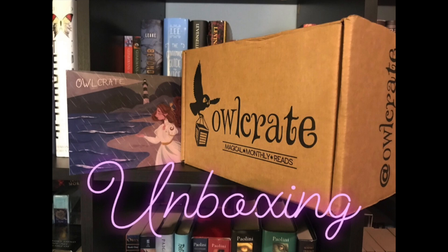Hi everyone, it's Nicole and today I'm bringing you an unboxing video. I'm super excited because I haven't had an unboxing video in a while. I haven't had a book subscription box in a while. It was just my birthday in July and one of my presents from my husband was an Owlcrate subscription, so you'll be seeing some more of these videos in the coming months. I'm just going to unbox this for you really quick — I'm going to jump right in and get started.